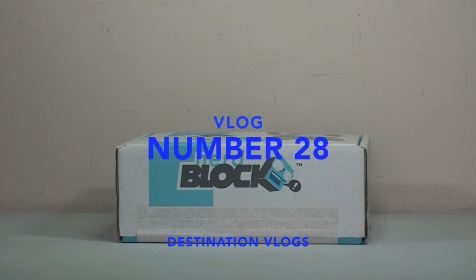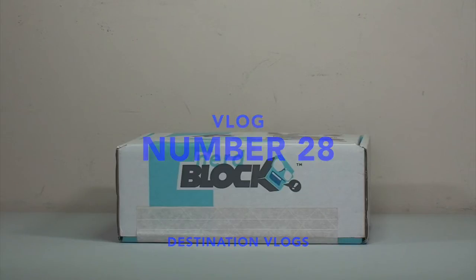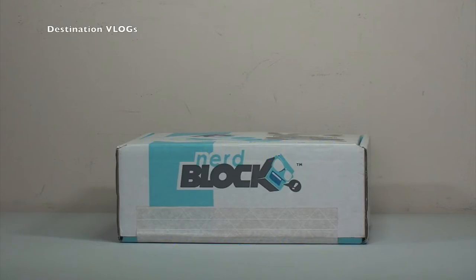Hello YouTubers, yes it is me, it is Dave, sometimes known as Destination Lego over on my main channel. Link down in the description to that channel.